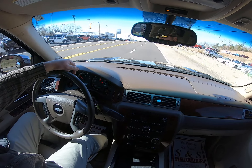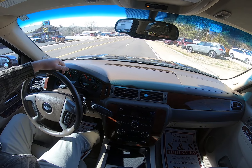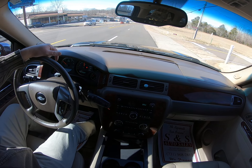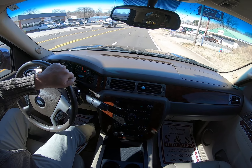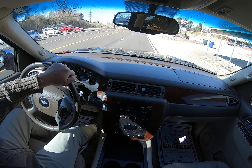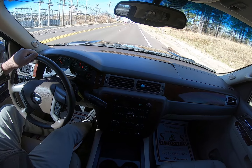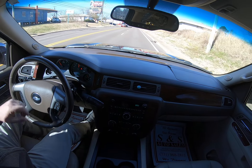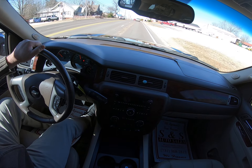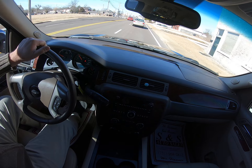You can see everything runs out and shifts out like it should. Drives smooth, drives straight. Really nice Suburban, folks.